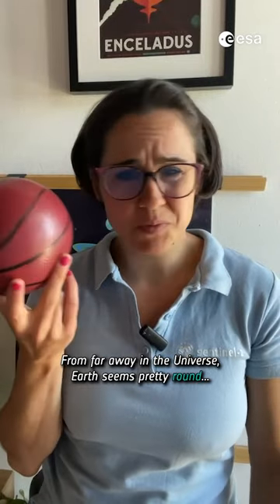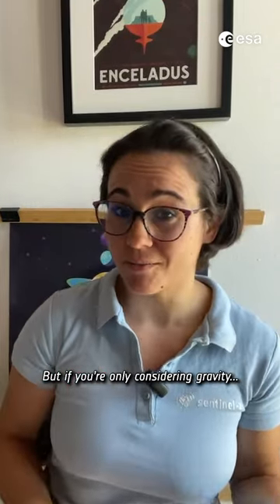From far away in the universe, Earth seems pretty round. But if you only consider gravity, it is not.